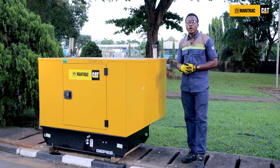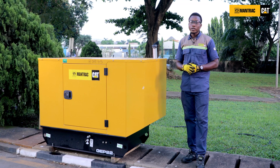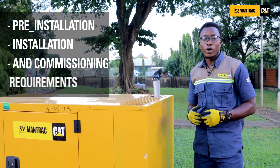Hello, welcome to another episode of the R2 series. I'm Fam Iwa Gabriel, application engineer for Mantraq Nigeria Limited. Here I'll be guiding you on how to meet up with the pre-installation, installation, and commissioning requirements.